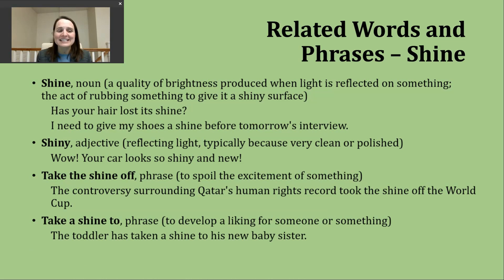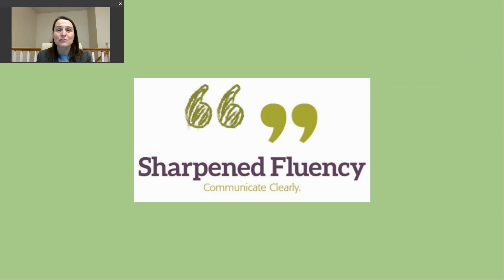The last phrase we're going to look at today is 'to take a shine to.' When someone uses this phrase, they're talking about developing a liking for someone or something. An example: 'The toddler has taken a shine to his new baby sister.' Sometimes older kids might not be excited to have a new sibling, but here we're indicating that a two or three year old really does like the new baby. Thank you so much for watching today's video — I hope you have a great day.